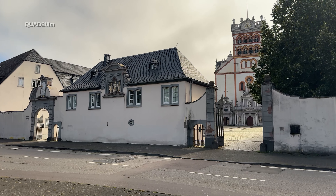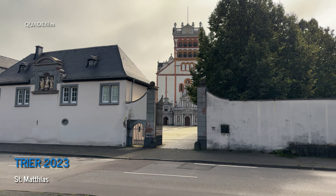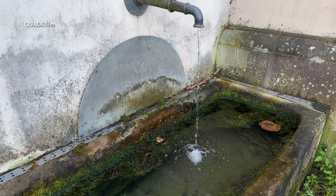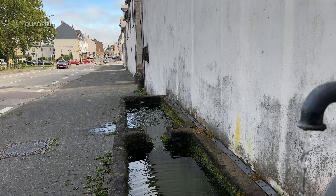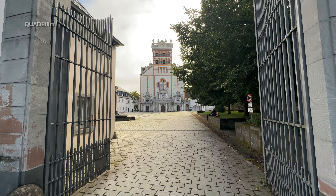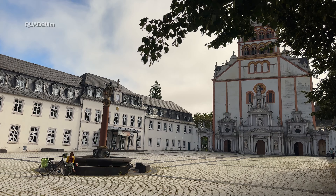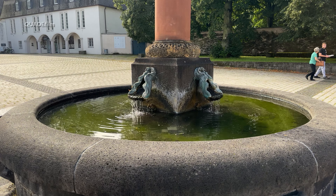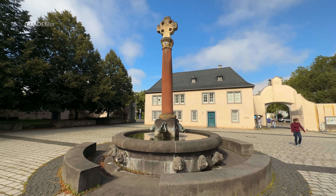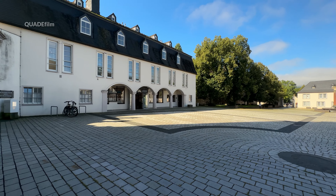Wir begeben uns auf die andere Moselseite. Als nächstes hätten wir St. Matthias. Die Abtei St. Matthias ist ein Benediktinerkloster in Trier, die Kirche der Abtei eine romanische Basilika. St. Matthias ist eine bedeutende Pilgerstätte der Matthias-Bruderschaften. Hier wird seit dem 12. Jahrhundert das Grab des Apostels Matthias verehrt, nach dem die Abtei heute benannt ist.